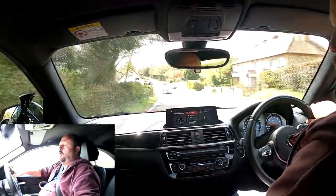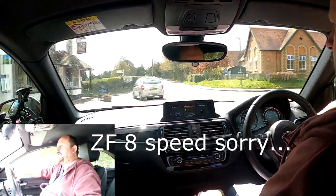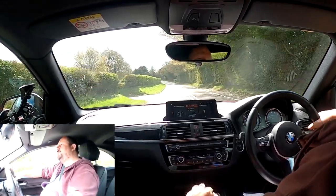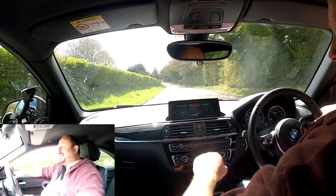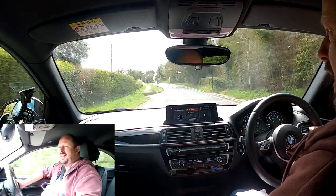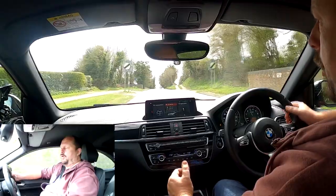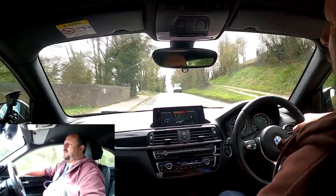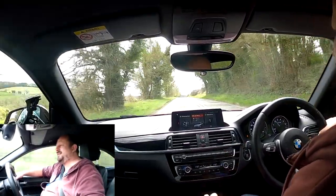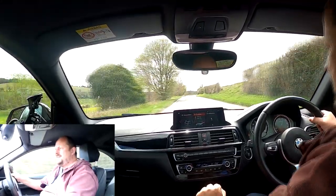Should you go manual or DCT automatic? If you're using it as a daily driver, the clutch is quite long in traffic and you might just want an automatic. Or you might want an automatic for the extra performance — you can't change gear as fast as that gearbox. But if you're buying this car for fun, the six-speed manual is the way to go — it gives you so much more fun changing gears.